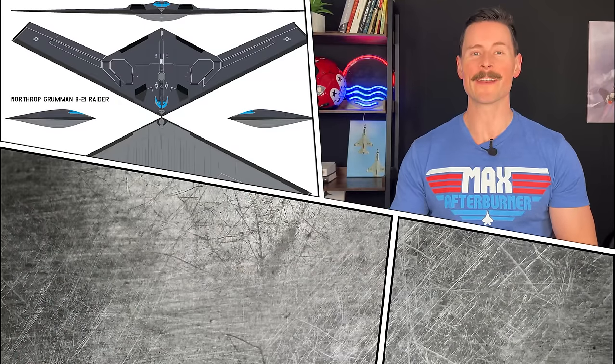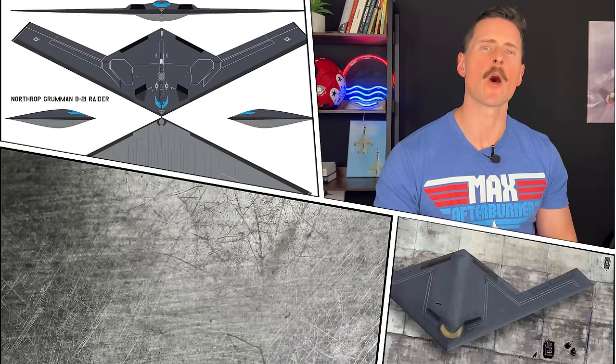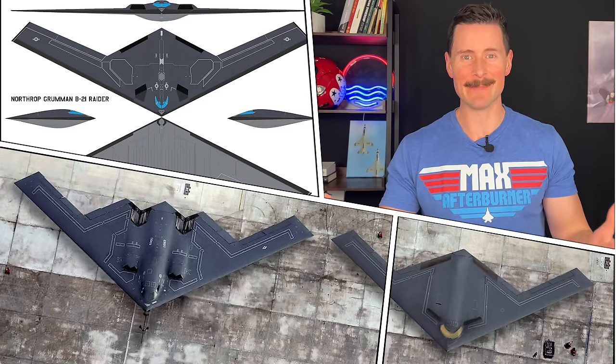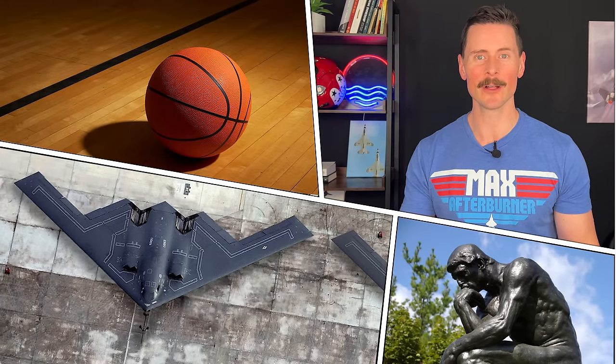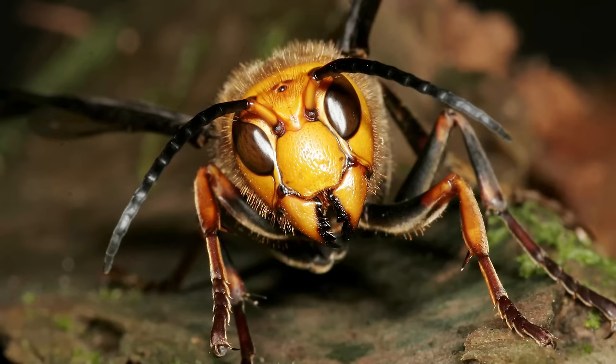So when it comes to this B-21 Raider, people have asked: why is it smaller than the B-2? It's newer — shouldn't it be bigger? Well, think about it. What's easier to hide? A drone that's the size of a basketball, or a drone that's the size of a hornet? The insect, not the jet. All that and more coming up, so stay to the very end of this video.